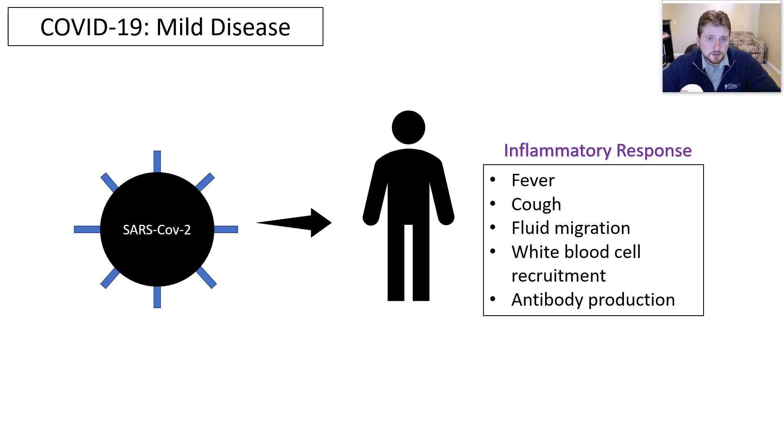We know about 80% of all cases tend to be mild, and in those patients the symptoms are really occurring as a result of your innate inflammatory response. That response occurs because your immune system is trying to fight off the infection — you'll develop a fever to actually burn off the virus, and you'll cough to expel the virus and free up the lung if you have any fluid accumulation there. As fluid migrates, it's bringing white blood cells and antibodies to the site of an infection, and unfortunately sometimes that fluid can accumulate and lead to symptoms like shortness of breath. Our goal is to generate white blood cells and antibodies.